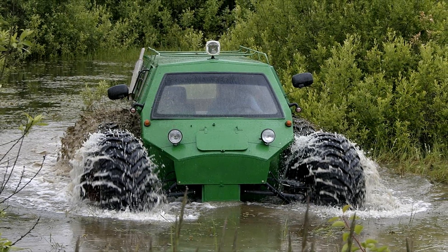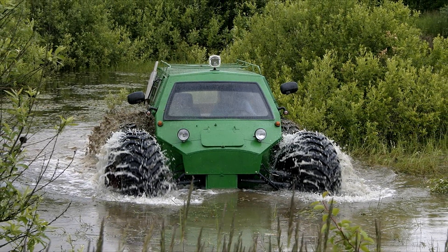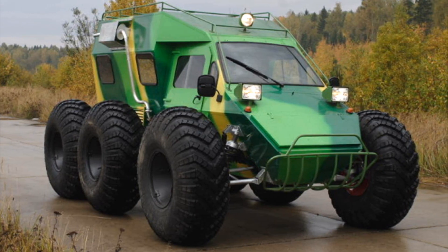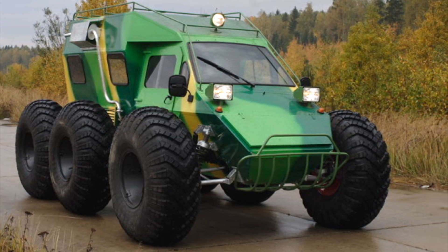The all-terrain vehicle has a sealed, insulated body made of high-strength aluminum alloys, made according to the principle of an aircraft fuselage, an independent long-stroke suspension of all wheels, and an automobile engine and transmission from standard automobile components.